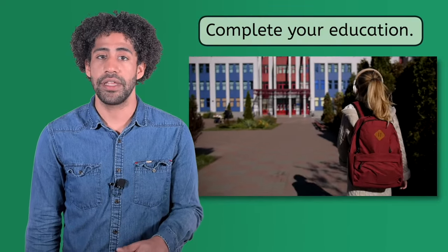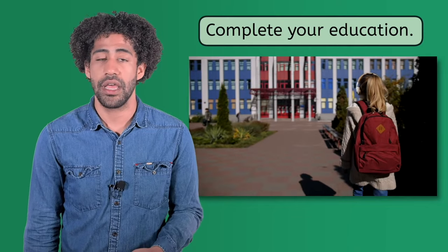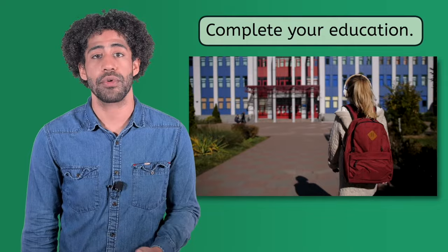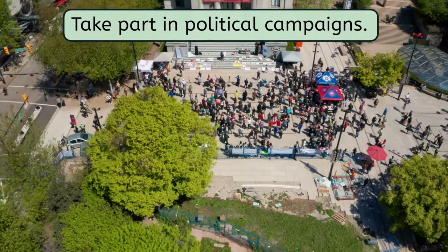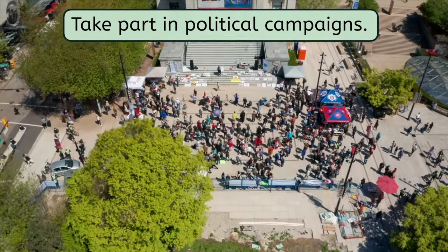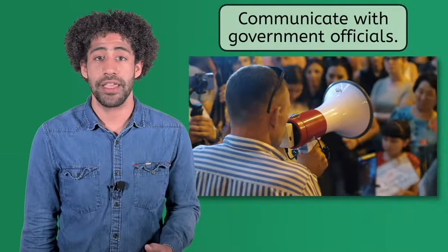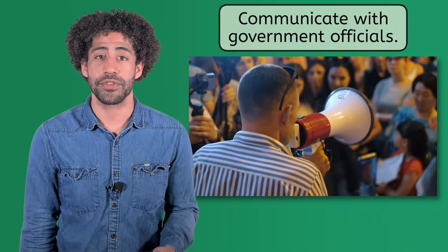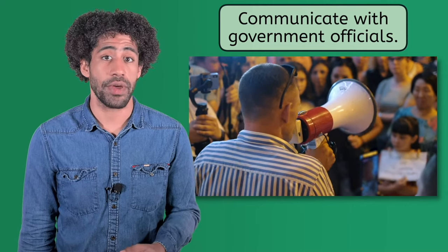Part of that is completing an education. While most states require students to attend school through at least the age of 16, graduating high school greatly enhances an individual's future prospects for both jobs and higher education. Another responsibility performed by some individuals is to take part in political campaigns. Some citizens feel strongly enough about a candidate, an issue, or a political party to volunteer. Finally, speak up. Communicate with government officials at all levels, but especially locally. Citizens can have an influence on government, but it's especially true at the county and city levels. When something needs to be addressed, have the courage to take action, to contact leaders and lawmakers, to petition, to speak up.